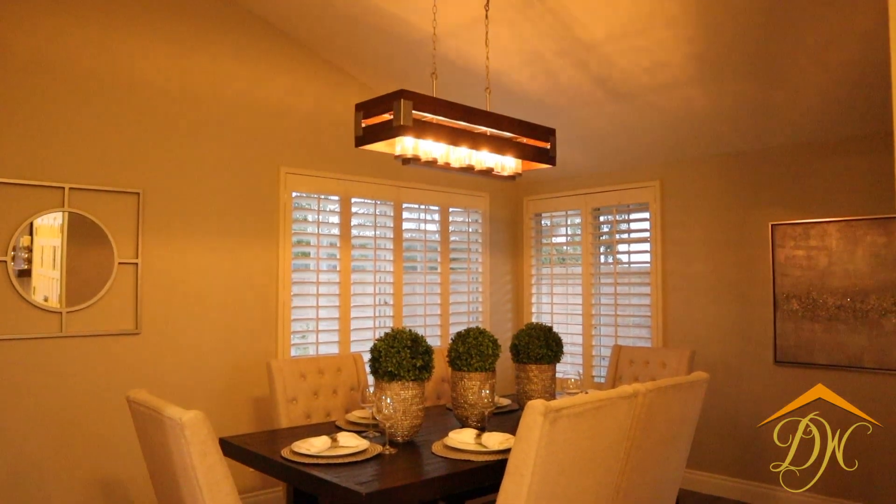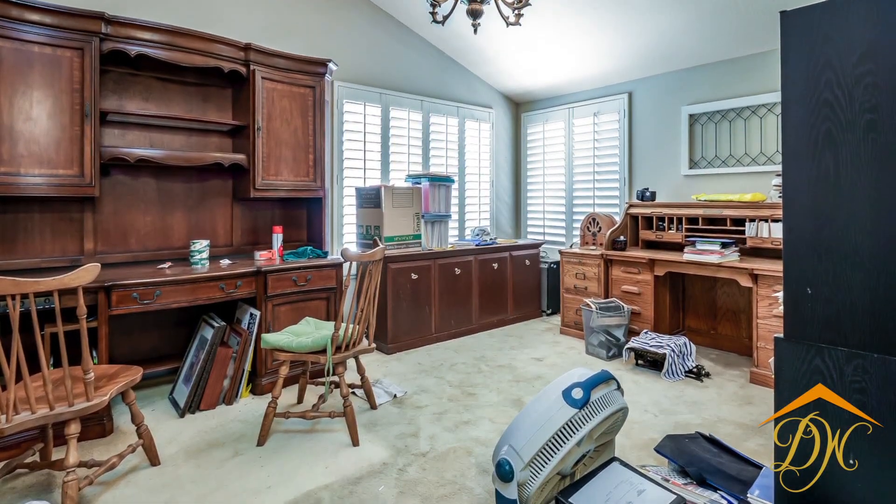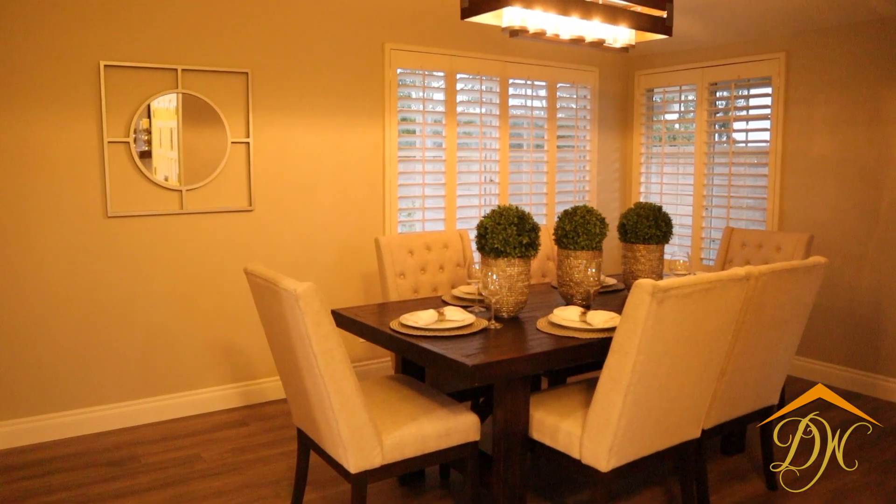In most areas of the home, we have dimmers on most of the lighting, which really adds a nice ambiance to whatever room you might be in.